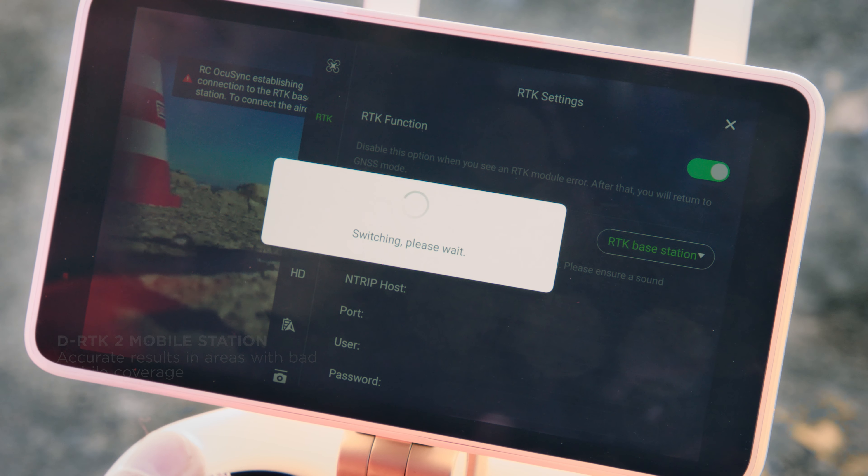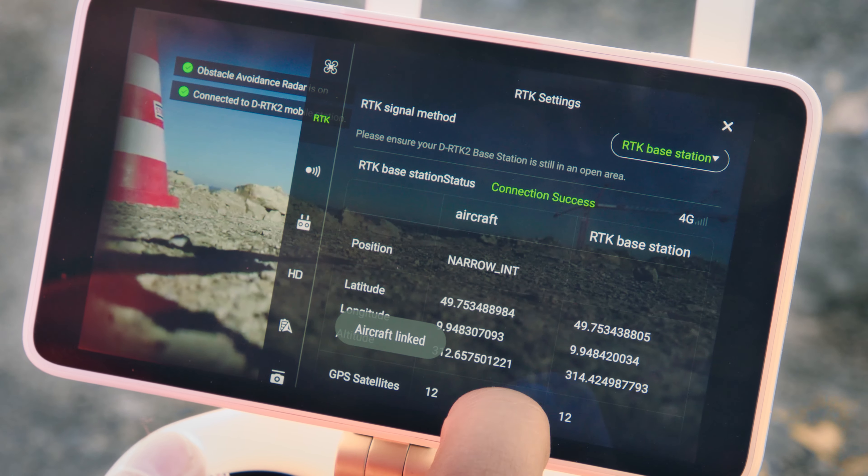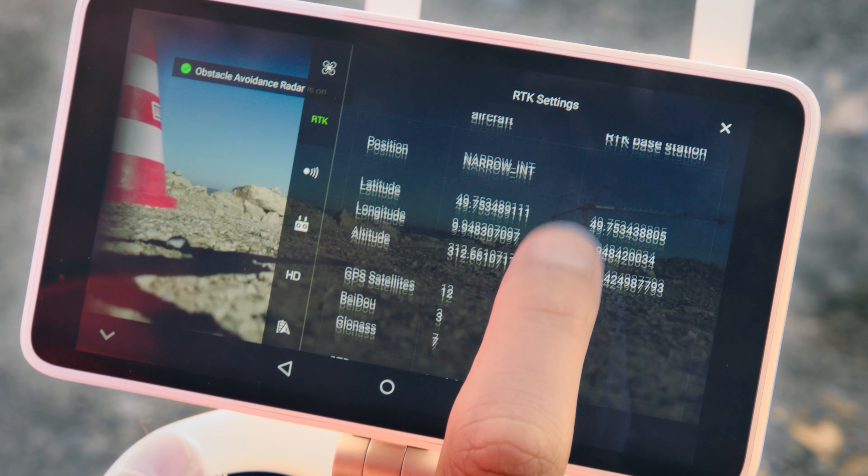To achieve even more accurate results, especially in areas with bad mobile network coverage, the D-RTK2 mobile station can be connected with ease.